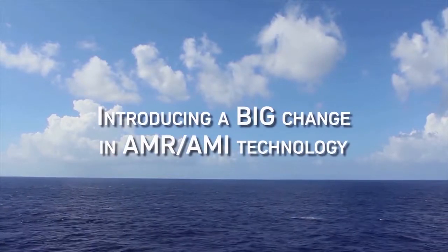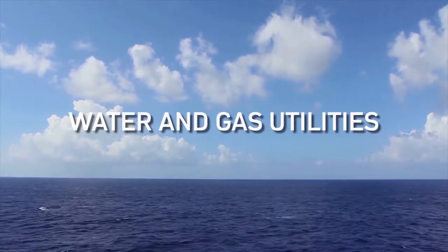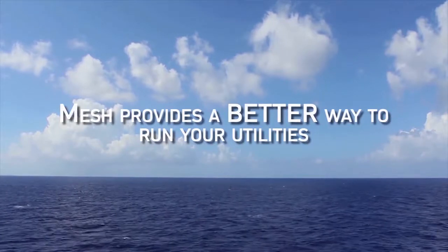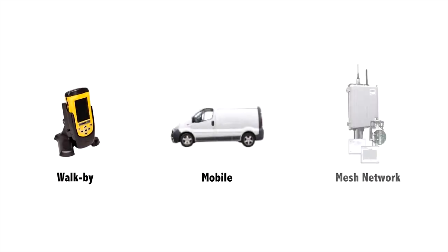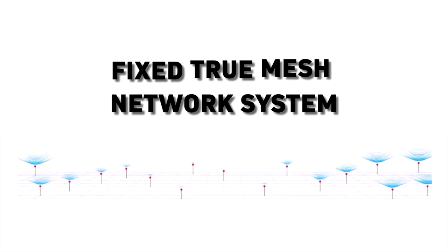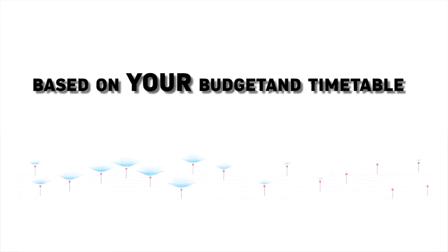Introducing a big change in AMR-AMI technology for water and gas utilities. Mesh provides a better way to run your utilities. The new Stealth automatic meter reading system lets you migrate from wherever you are now to an advanced fixed true mesh network system at your own pace, based on your particular budget and timetable.